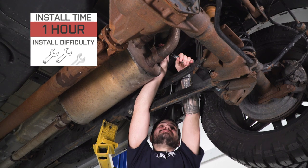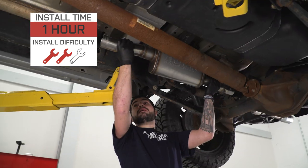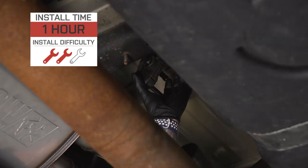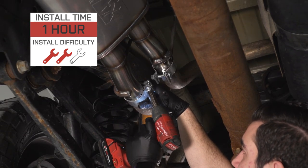For the install, I'm gonna give it two out of three wrenches on our difficulty meter. All you're gonna have to do is disconnect your two tailpipes, get them out of the way, disconnect from the other side, and swap them out. Make sure you have some room in the driveway and the right tools on hand. Overall it'll take about an hour, maybe two from start to finish depending on your experience. I'll take you through the whole process — let's get started.